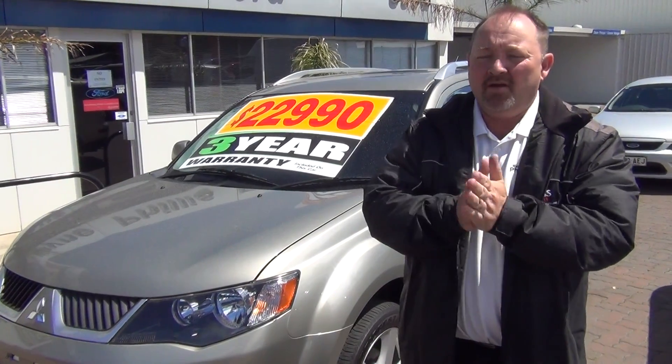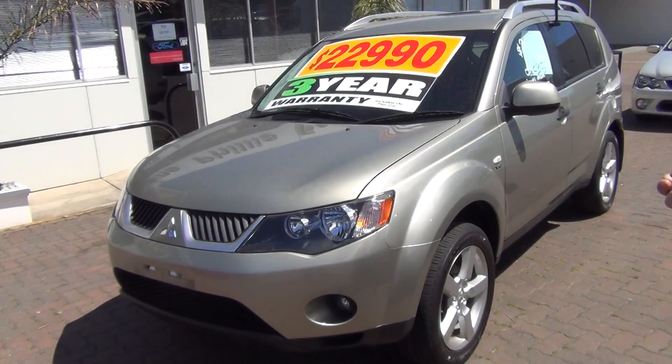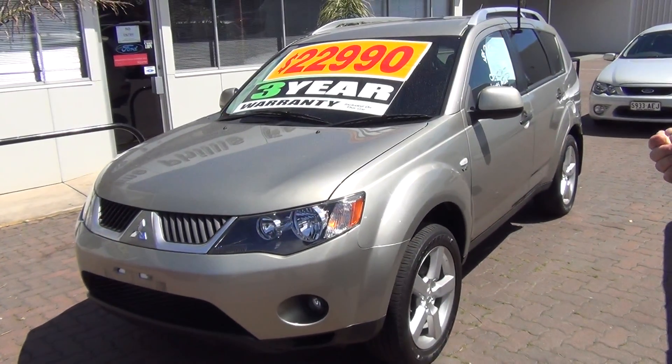Hi, good morning Peter. My name's Mark from Wayne Phyllis Ford. I said I'd send you the virtual demo on the Mitsubishi Outlander. This is the car — as you can see, lovely car in great condition.